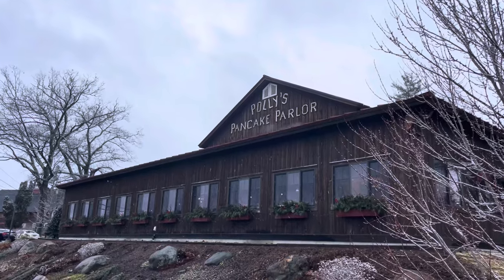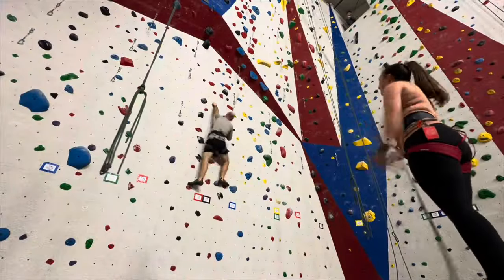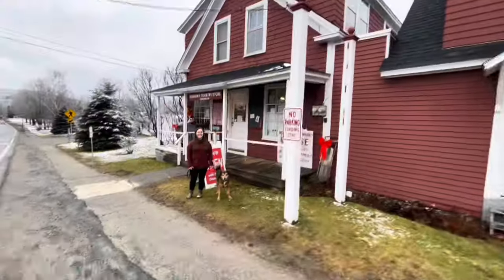Today we're planning on going out to eat at the most famous diner in the White Mountains — that's Polly's Pancake Parlor, a famous breakfast spot. We also plan on going indoor rock climbing at the North Country Climbing Center in Lisbon. We want to check out a cheese store called Harman's Country Store, then go on a little hike and find another free camp spot closer to Lincoln.